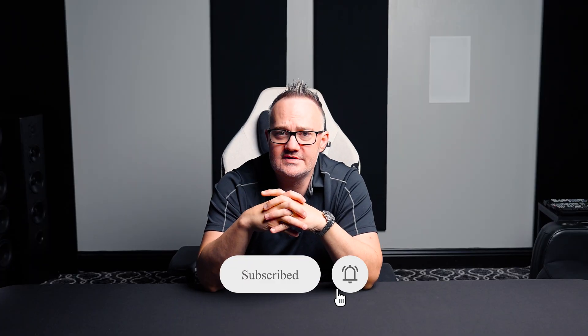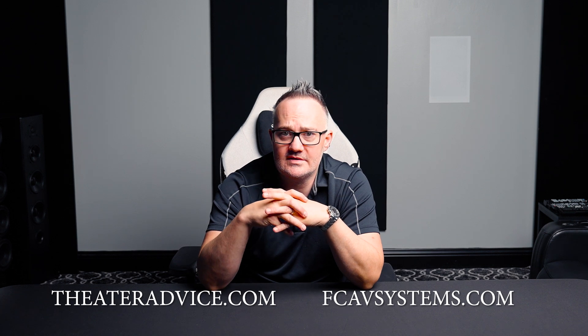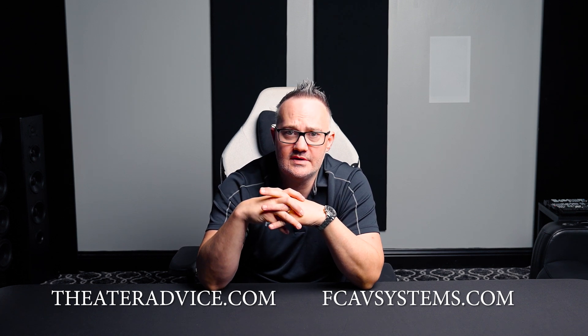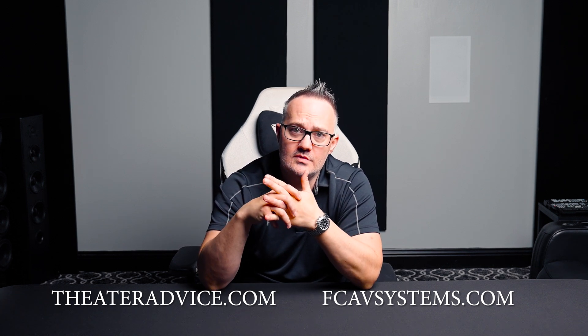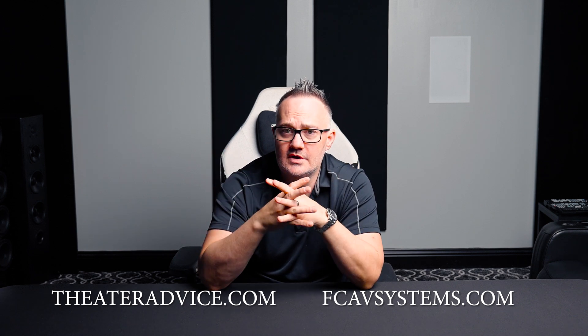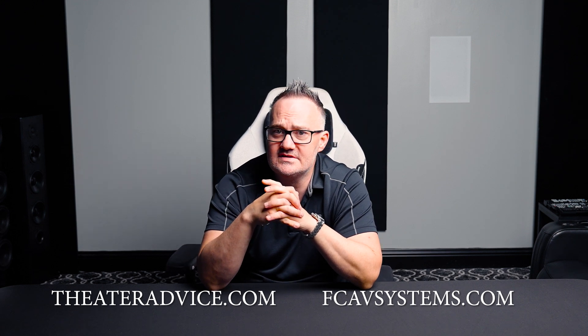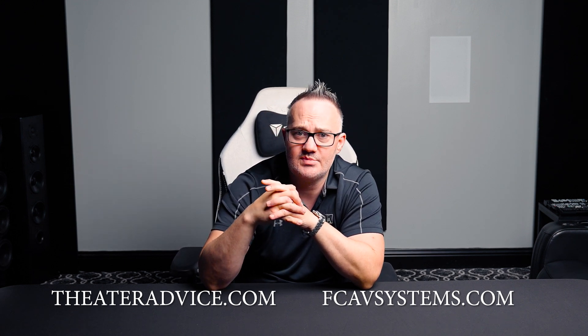Hey guys, I just wanted to thank you for listening. If you are in the Dallas area or surrounding areas, come visit our showrooms in Frisco or Southlake. We can also help you anywhere in the country through the world's first mom-and-pop shop on the internet, fcavsystems.com. We're very excited about this project and happy to bring what Theatre Advice does here in Texas to everyone. Thanks for watching.